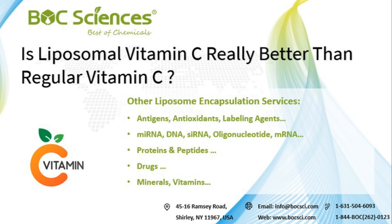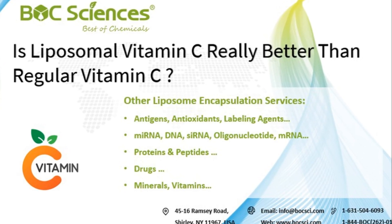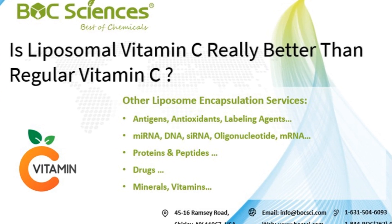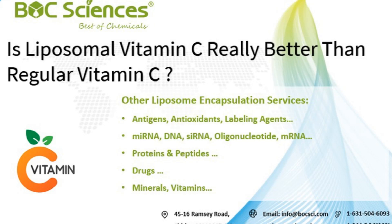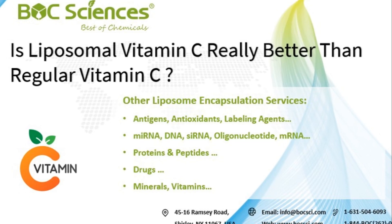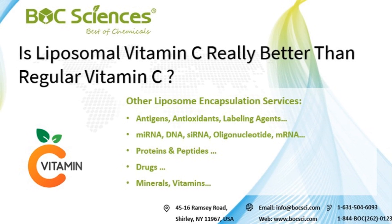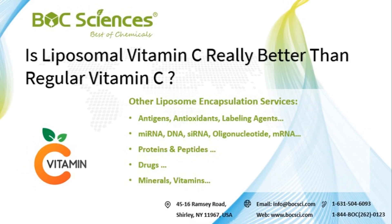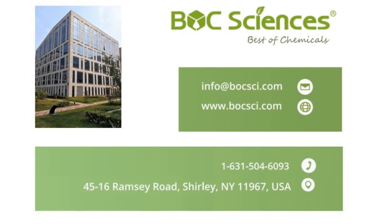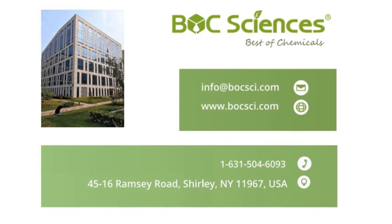Liposomal encapsulation services at Bulk Sciences. Liposomal technology is not just limited to vitamin C. Bulk Sciences specializes in liposome encapsulation services, offering solutions for liposomal vitamin C, liposomal drugs, liposomal mRNA, and more. Whether for research or product development, our expertise in liposome formulation ensures efficient delivery and enhanced stability. If you're looking for high-quality liposomal formulations, Bulk Sciences is your trusted partner. Contact us today to explore our liposome encapsulation services and take your formulations to the next level.